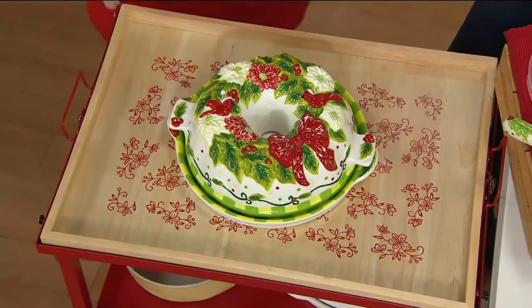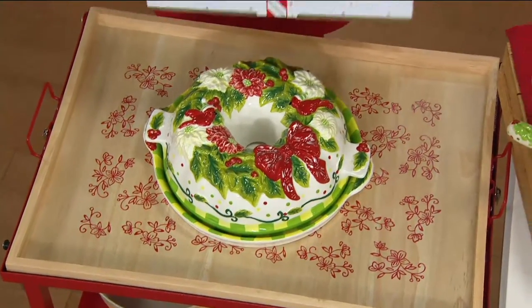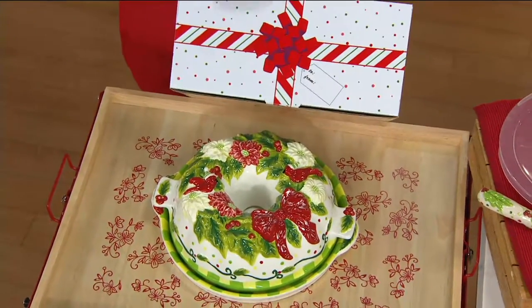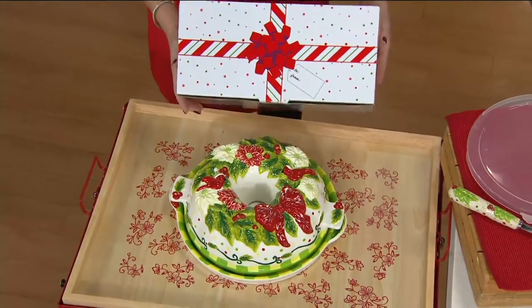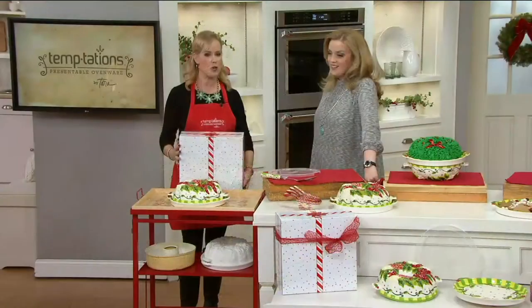By the way, it comes with a beautiful gift box right here, which is fantastic. Look how pretty — it says 'to' and 'from' right here. To Mary, love Lisa. You are the greatest.